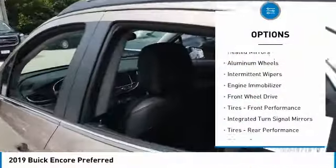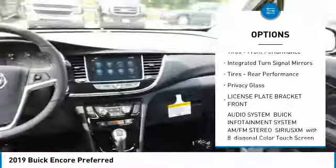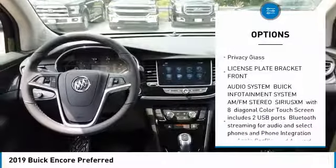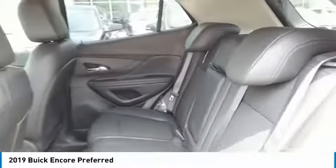Turbocharged, heated mirrors, aluminum wheels, intermittent wipers, engine immobilizer, FWD, front performance tires, integrated turn signal mirrors, rear performance tires, privacy glass.